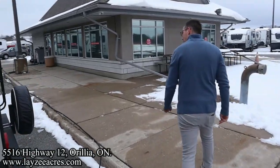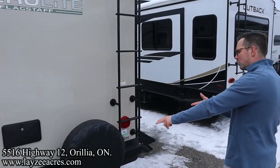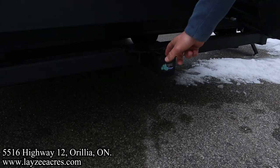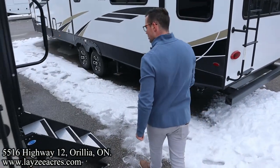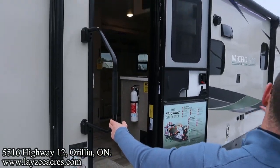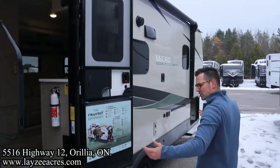On the back side we've got our outside shower, our full-size spare — we're going to cover that up with a beautiful Lazy Acres tire cover. Roof ladder to get up on your roof; check your seals every 90 days. We're looking at our class three receiver, good for 300 pounds — just about enough to carry a cargo tote, that kind of thing. Lend-a-hand grab handle.